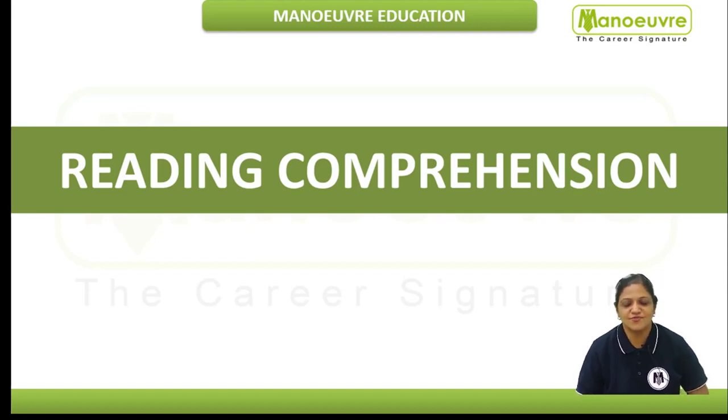Hello everyone, welcome to Medover Education. In this video, we are going to solve a passage of reading comprehension.